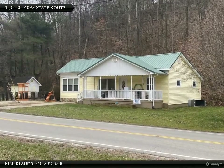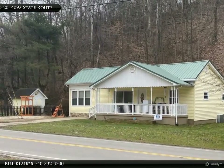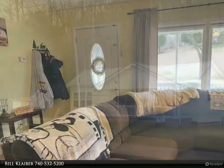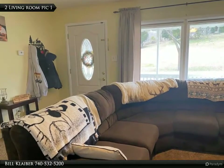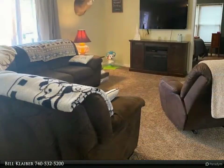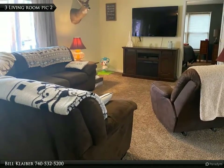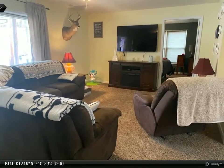This Century 21 Brooks Wells Enterprises property video is presented by Bill Klaber. Quiet country living within minutes from town. If you're looking for the convenience of being close to town but also want some privacy, this may be the home for you. Just 3.5 miles from US 52 on STR 243, this single floor plan has a lot of charm.